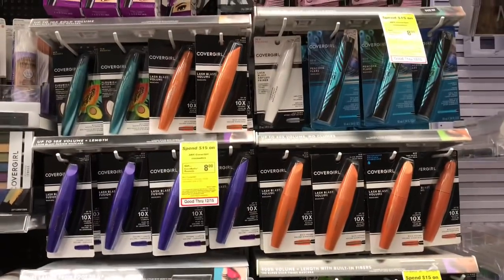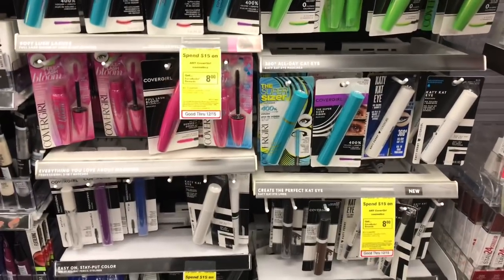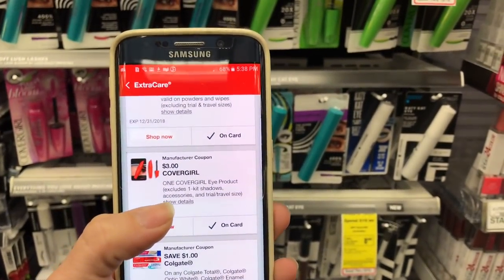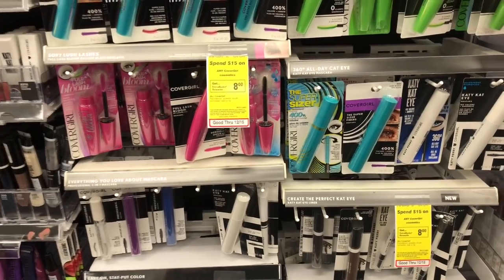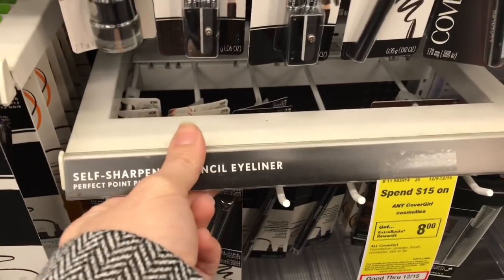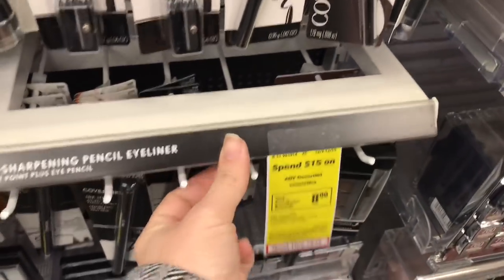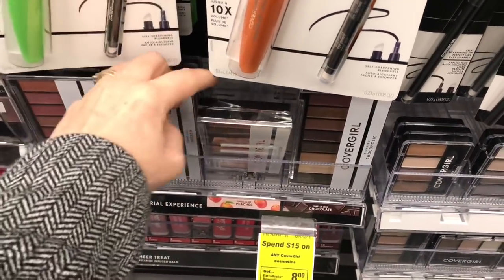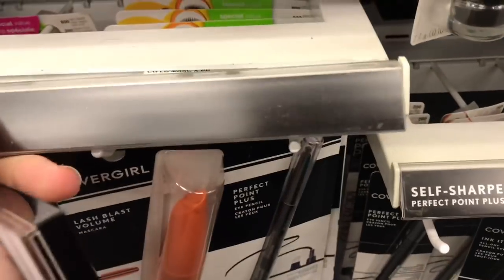CoverGirl cosmetics are spend $15, get an $8 Extra Care Buck — already a great deal on its own. We do have a $3 off one eye product; these exclude the one kit shadows but are good for any other eye product. A tip: if you're in the store and you see no price tags, they're right behind the shelf — I never even realized that. I think I'm going to get this one because it's really cute. It was $12.49 — you'll just want something else to get you to your $15.